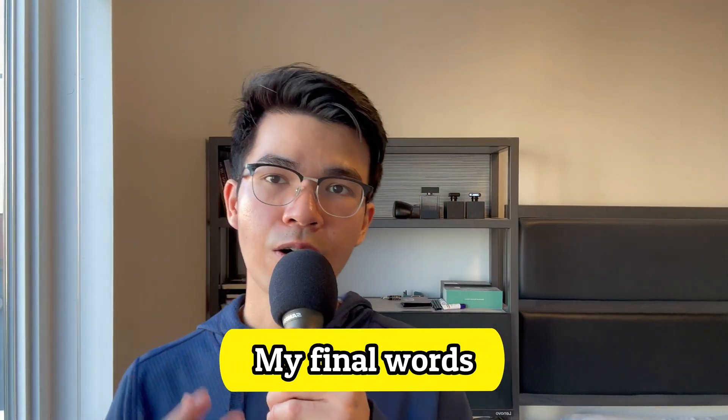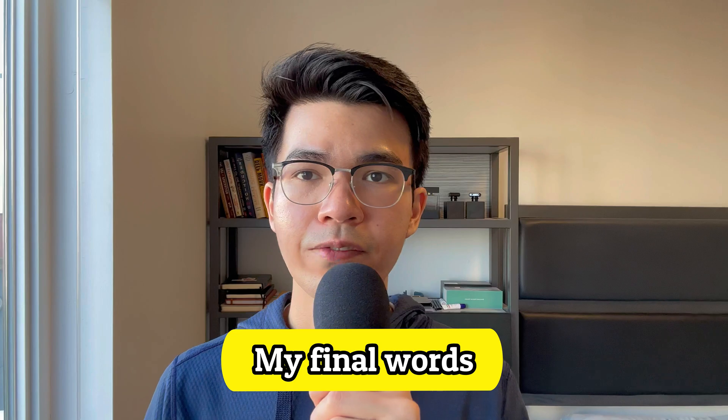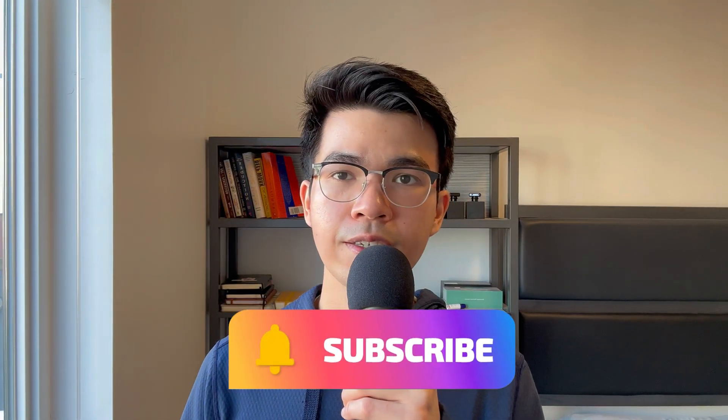That's it for this video. I hope you enjoyed it. If you like the video, please like and subscribe — that supports the channel a lot. And I will see you in the next video. Peace.